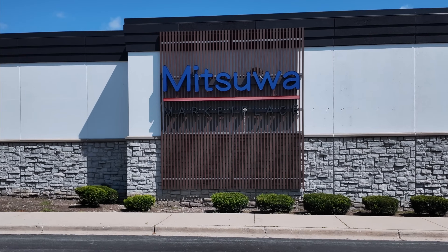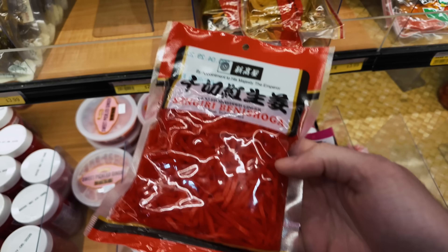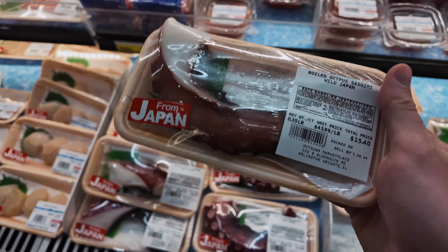Before we begin, let's take a quick field trip to the Japanese market. This is Mitsuwa. It's one of my favorite grocery stores in the Chicagoland area, hands down. This spot has a wide array of Japanese imported ingredients, foods, and other items.